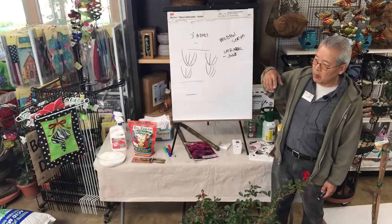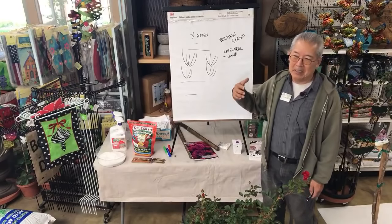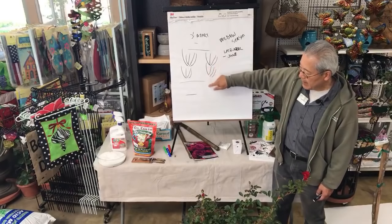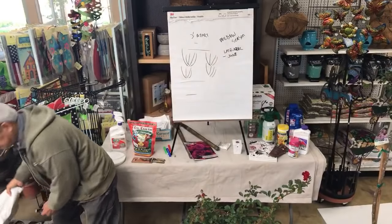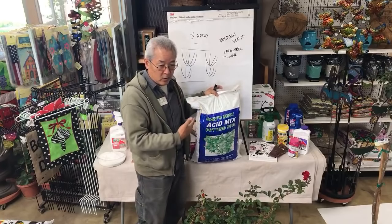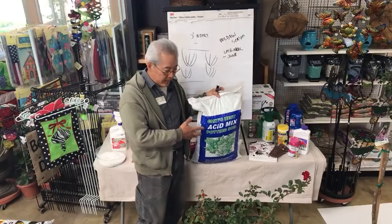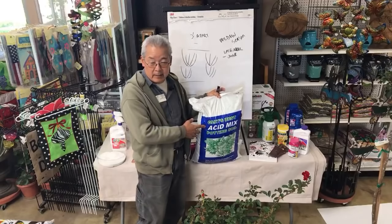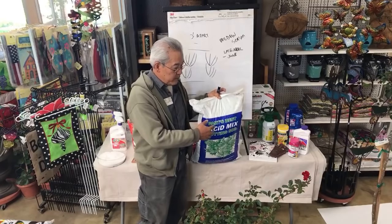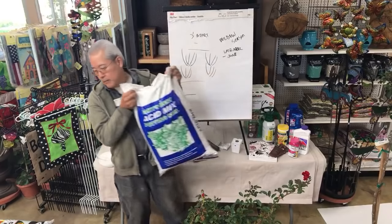One of my former rose experts here — Ben — had a rose garden of 100 roses and replaced at least 20 every year. He said one bag of our acid mix — the soil we usually grow our roses in — in the hole with the new rose was enough virgin soil to make that new rose grow like it was in virgin soil. More is better, but he said one bag was enough. One bag is the equivalent of about a seven-to-ten-gallon container — a pretty good amount of soil for a rose to grow in.